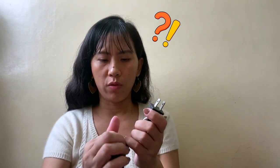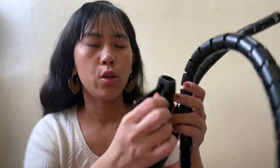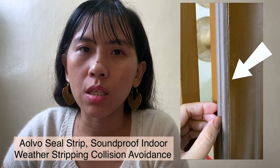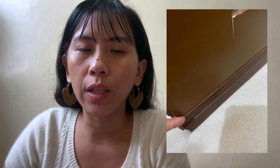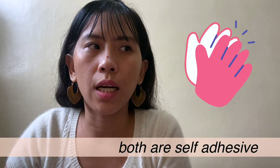The last home item I'll insert a picture or video of — I use this because my door has a small gap. To contain the cold air and also for soundproofing, I use this door seal strip. It's very easy to install and already has a sticky side. That's it!